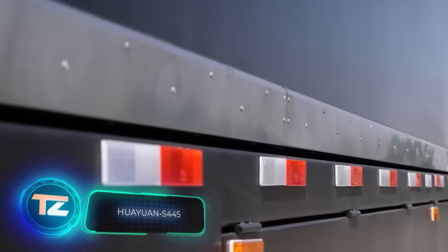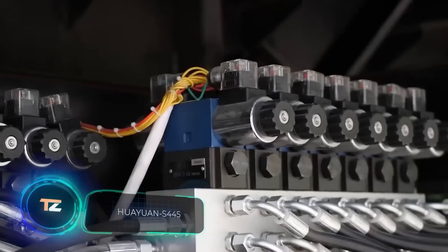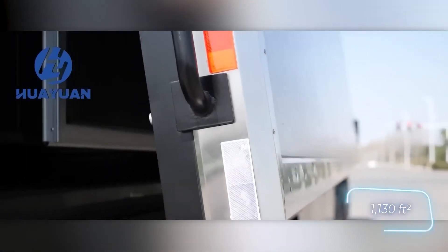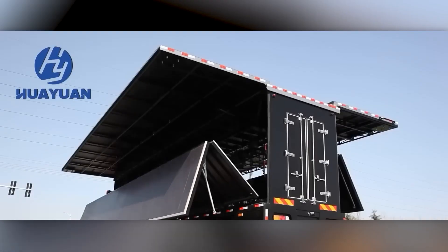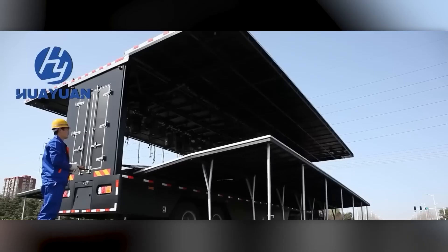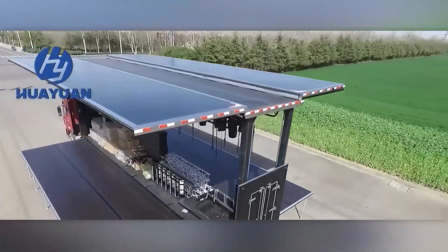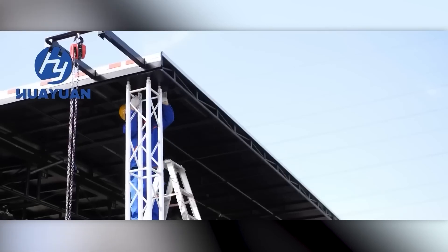This new development simplifies setting up a concert or outdoor event. A truck arrives at the venue and effortlessly turns into a 105 square meter stage all by itself. The transformation happens automatically, requiring just a few finishing touches such as setting up monitors and spotlights or adjusting the roof's height from 4.3 to 8 meters. Stage preparation can be completed in as little as three hours. This innovative product was developed in China.